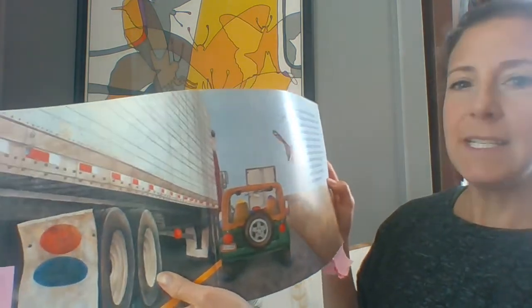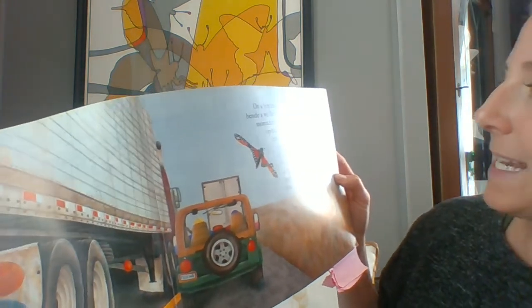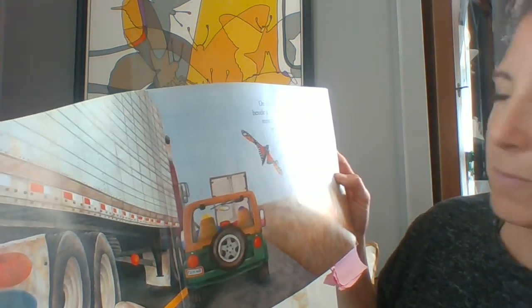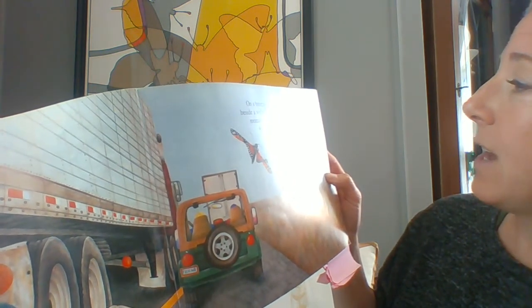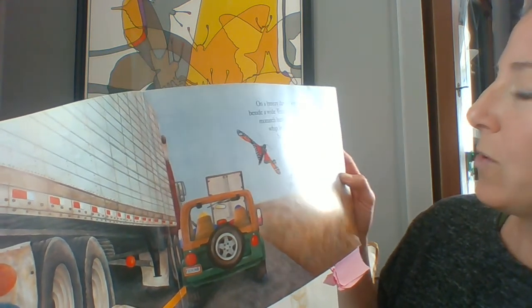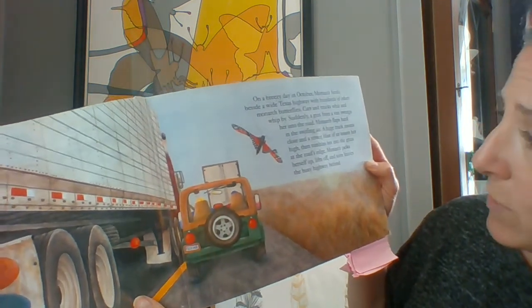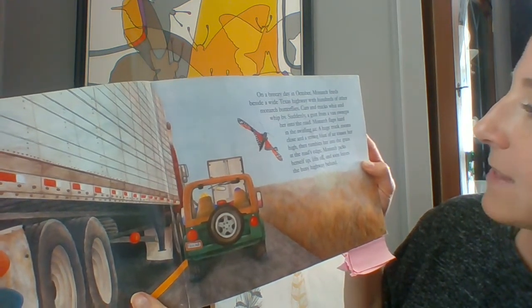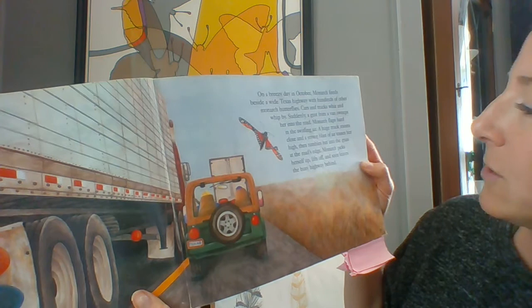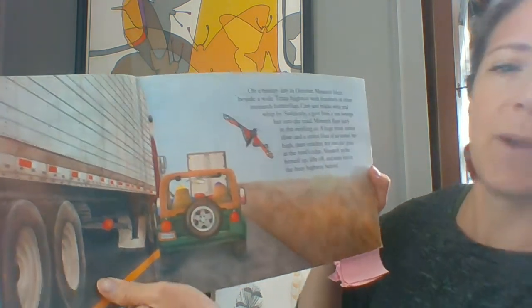On a breezy day in October, Monarch feeds beside a wide Texas highway with hundreds of other Monarch butterflies. Cars and trucks whiz by. Suddenly, a gust from a van sweeps her into the road. Monarch flaps hard in the swirling air. A huge truck zooms close and a strong blast of air tosses her high, then tumbles her into the grass at the edge of the road. Monarch picks herself up, lifts off, and soon leaves that busy highway behind.